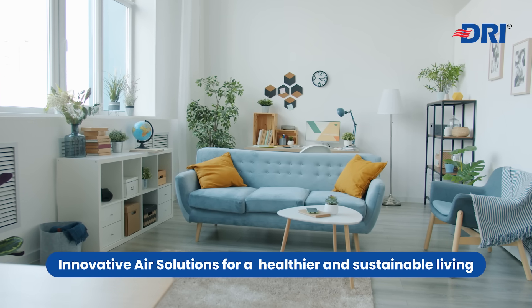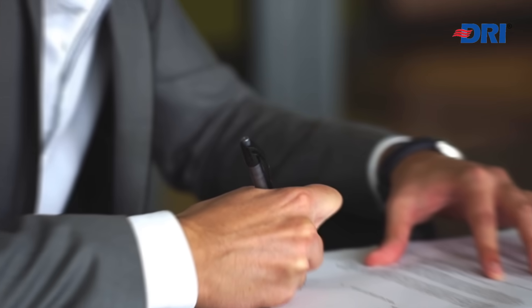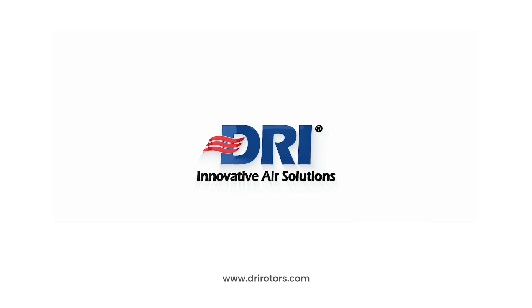Take control of your air purification at source and breathe easier with DRI APS — the trusted solution for comprehensive air purification. Contact DRI today and set a new standard for healthier and more sustainable living.